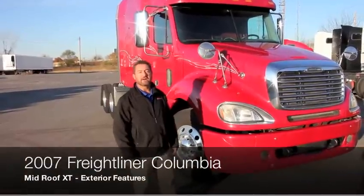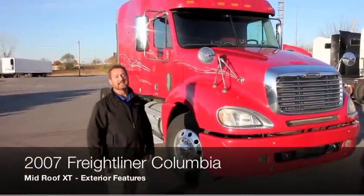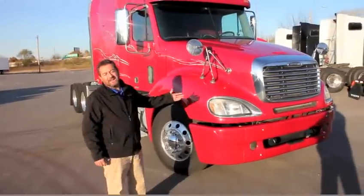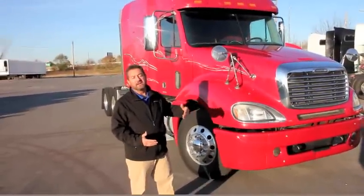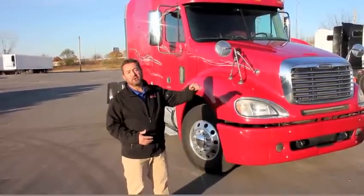This is a 2007 Freightliner Columbia. It has what's called the mid-roof XT. I think it's the best of both worlds — you've got not a full flat top or mid-roof, but not a full condo either. It's kind of in between, the extra tall mid-roof.